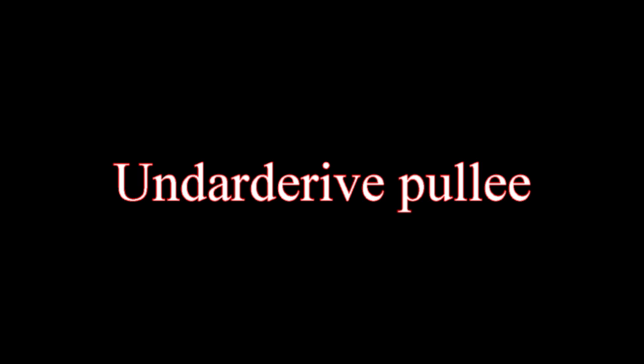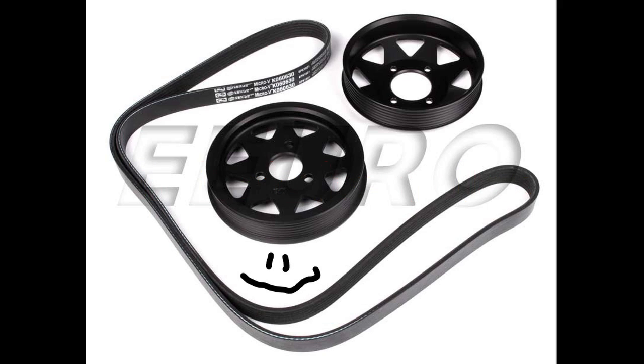Number one: the underdrive pulley. Underdrive pulleys increase engine output by reducing the horsepower they use. Many cars can see 5 to 15 horsepower gained by using underdrive pulleys.